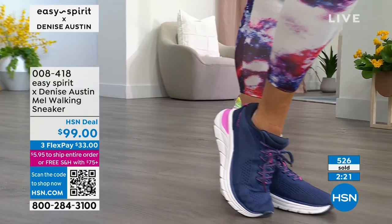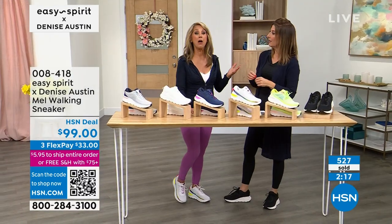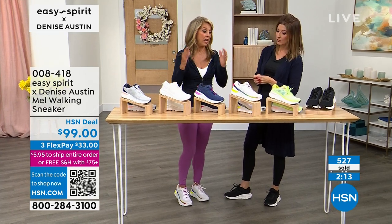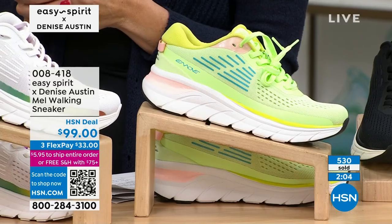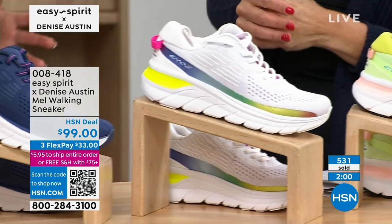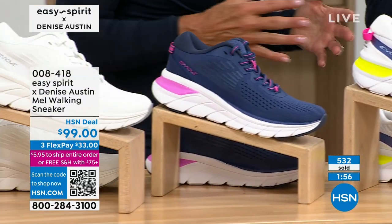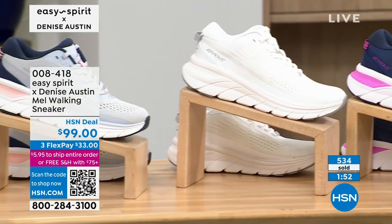How often should we shift our shoes? Three times a year — it depends how often you walk and move and wear them, but I personally do it three times a year. I try to walk most every day. The second I put on a new shoe, it absorbs the shock. The cushion gets you excited to get out there and do something for yourself. Why don't you go jump on that treadmill for just a moment, Denise? We want to see those shoes in action.